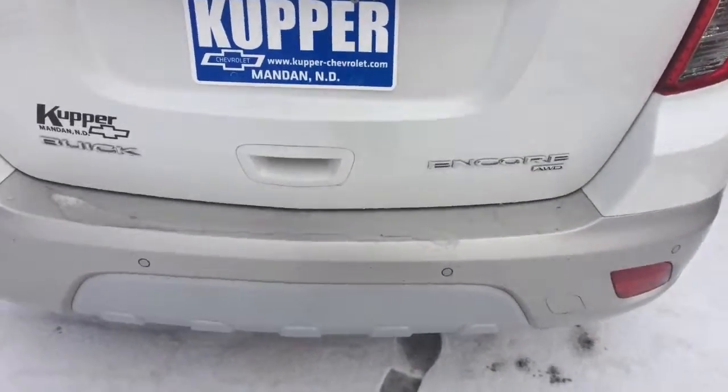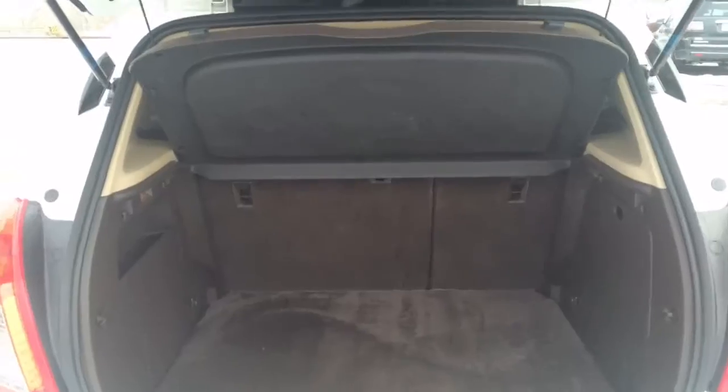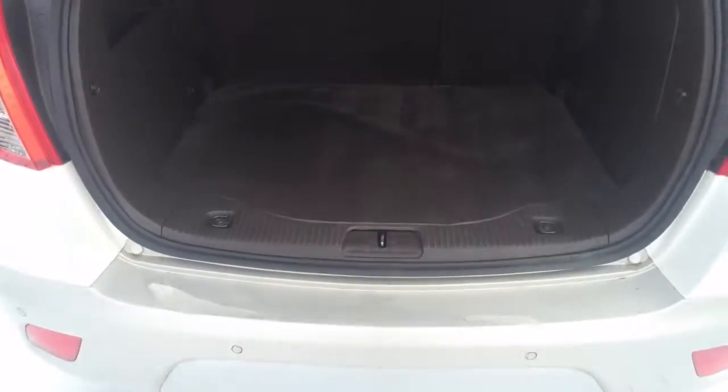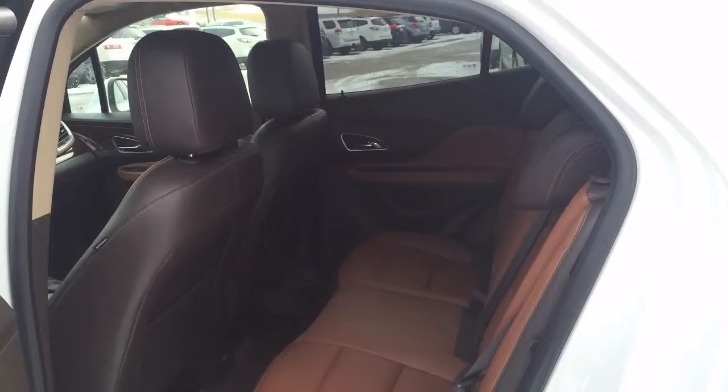This is an all-wheel drive with rear park assist. If you look, that's the cargo area — a really generous cargo area if you want something this size.